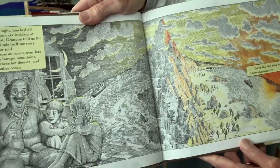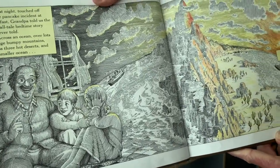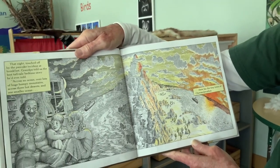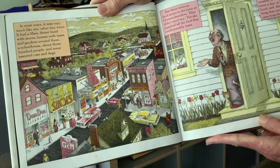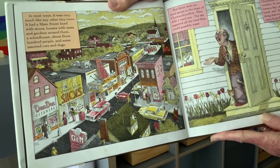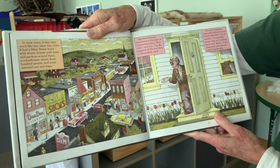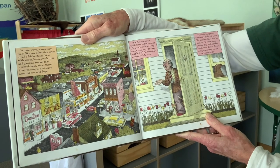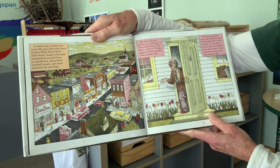That night, touched off by the pancake incident at breakfast, Grandpa told us the best tall tale bedtime story he'd ever told. Across an ocean, over lots of huge bumpy mountains, across three hot deserts, and one smaller ocean, there lay the tiny town of Chew and Swallow. In most ways it was very much like any other tiny town — it had a main street lined with stores, houses with trees and gardens, a schoolhouse, about 300 people, and some assorted cats and dogs. But there were no food stores in the town of Chew and Swallow — they didn't need any. The sky supplied all the food they could possibly want. The weather came three times a day: at breakfast, lunch, and dinner. Everything that everyone ate came from the sky.